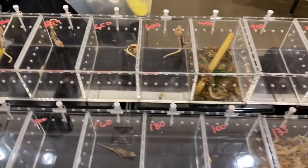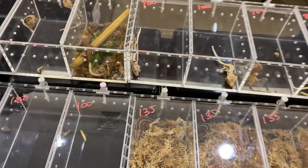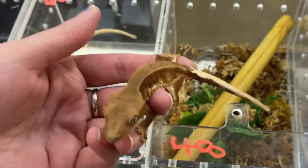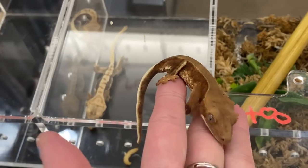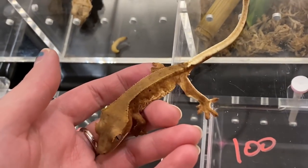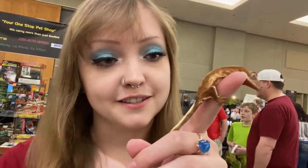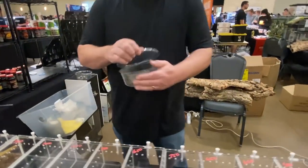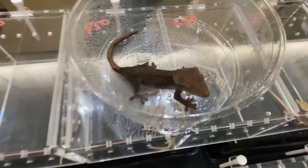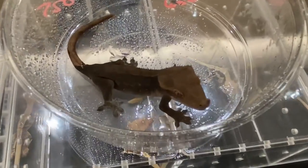I'm here at the Gecko World Austin table and they have a bunch of lily whites. This guy is awesome — he's like a phantom red. Check that out, that is crazy. He's still a lily white; you can see the white on his tail and on his legs there. He's a phantom. This guy is just awesome. Sometimes they look like axanthics at first glance. He's really dark.